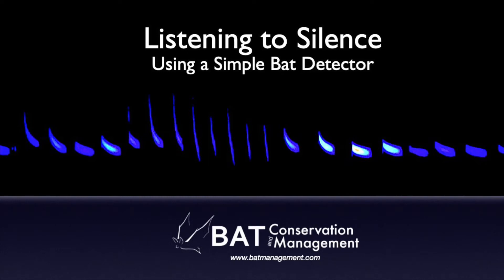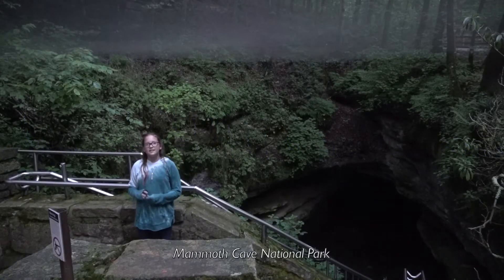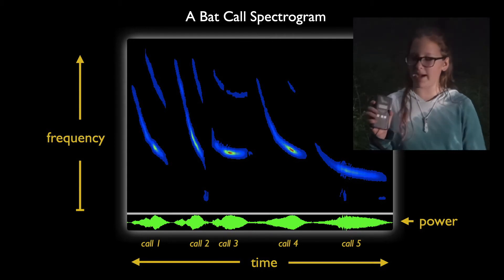Tonight I'm going to use bat detectors to listen in on bat calls. These are special microphones that allow humans to listen in on their bat calls. Bats have different frequencies, so whenever I turn this on it will give me the strongest frequency when a bat flies by.